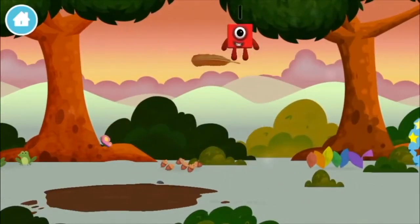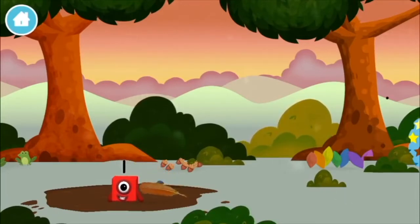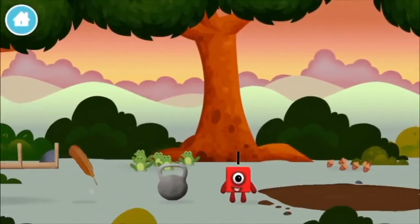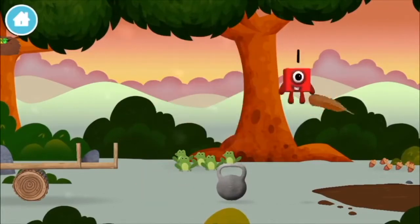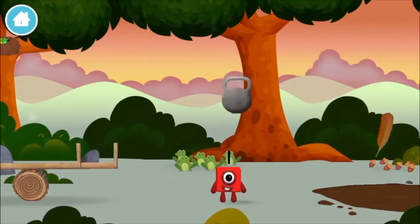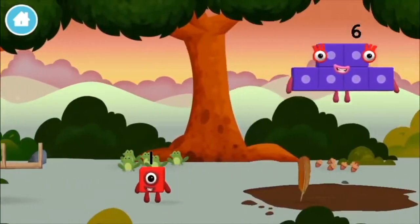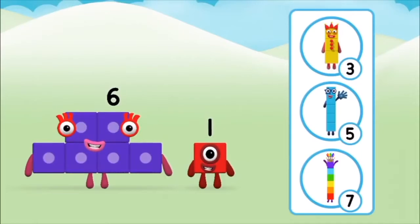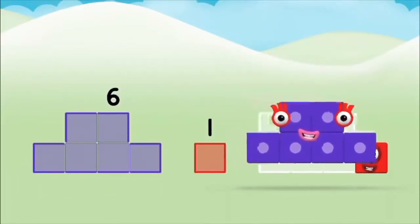A feather. A feather. A feather. A feather, a feather, a feather. A weight, a weight. A weight, a weight. Do you know which number block you'll make when you add these two number blocks together? That's the correct answer! Now add the number blocks together. One, six, one, six.